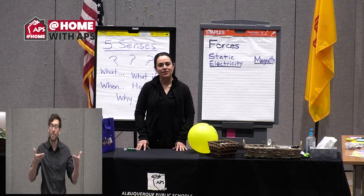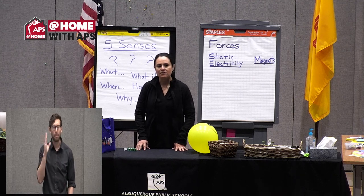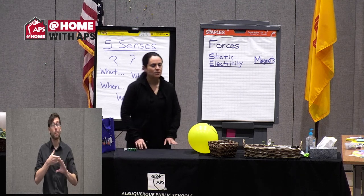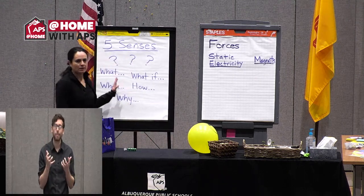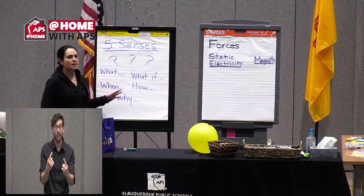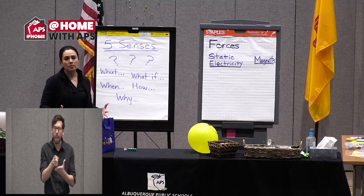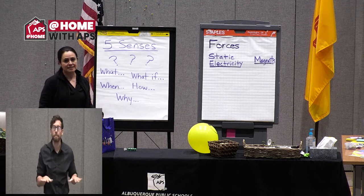Hello, welcome second grade and third grade. I'm Mrs. B and we're going to talk about science. Before I do so, I want to share with you what we've been doing over and over that I hope you continue to do in the summer — to help you make sense of everything going on in the world and to help you become a better scientist and engineer.